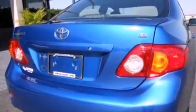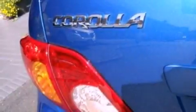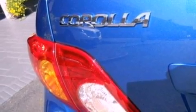Its top features include an external temperature gauge, a CD player, cargo tie-downs, an engine immobilizer theft deterrent system, 12-volt power outlets, privacy glass, a low-tire pressure indicator, an anti-lock braking system, side curtain airbags, and this vehicle has fewer than 37,000 miles on the odometer.